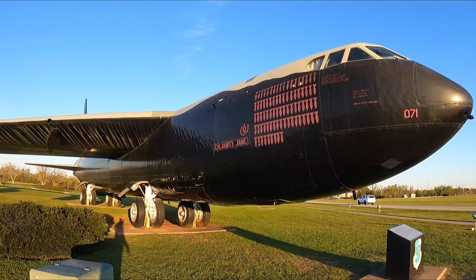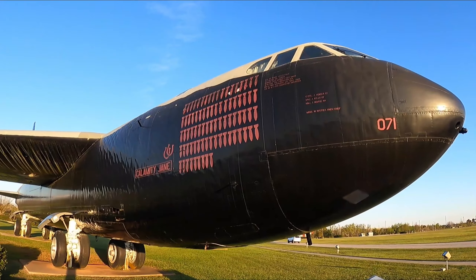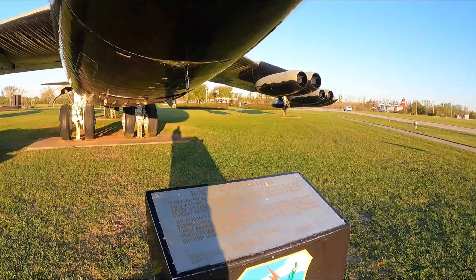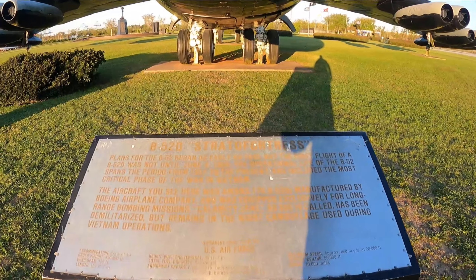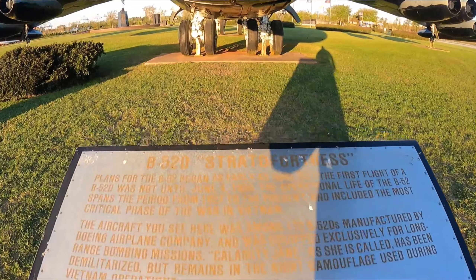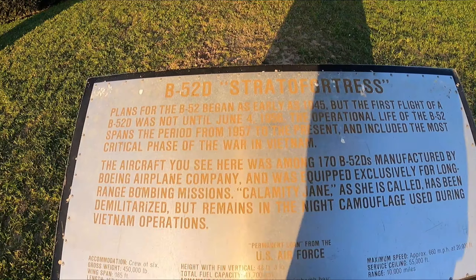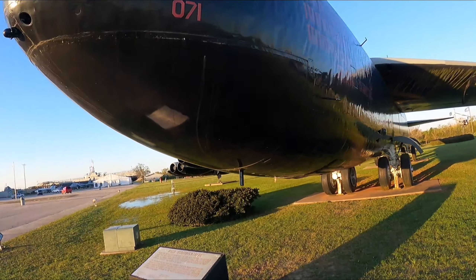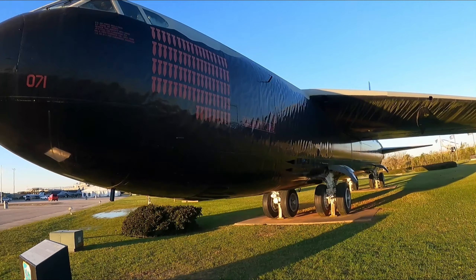Calamity Jane. Look at all those kills it has. This thing is awesome. So, 1945 — this is Calamity Jane. This was used in Vietnam. What an amazing airplane.